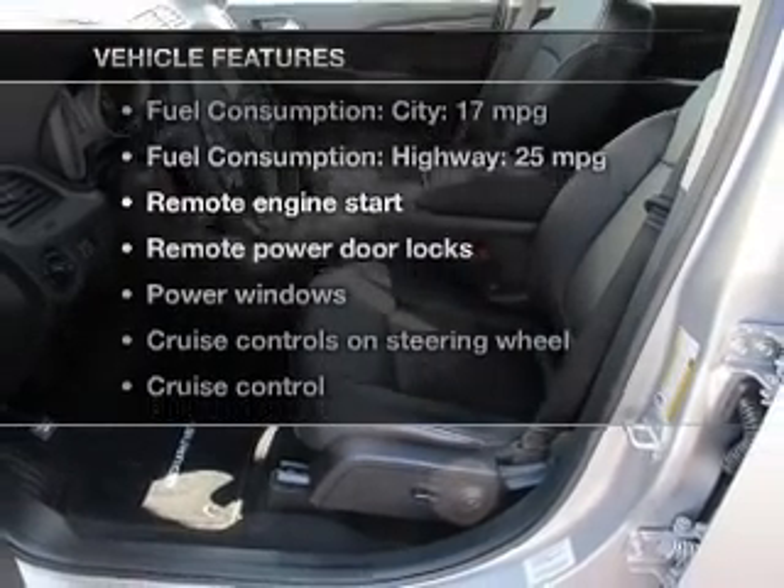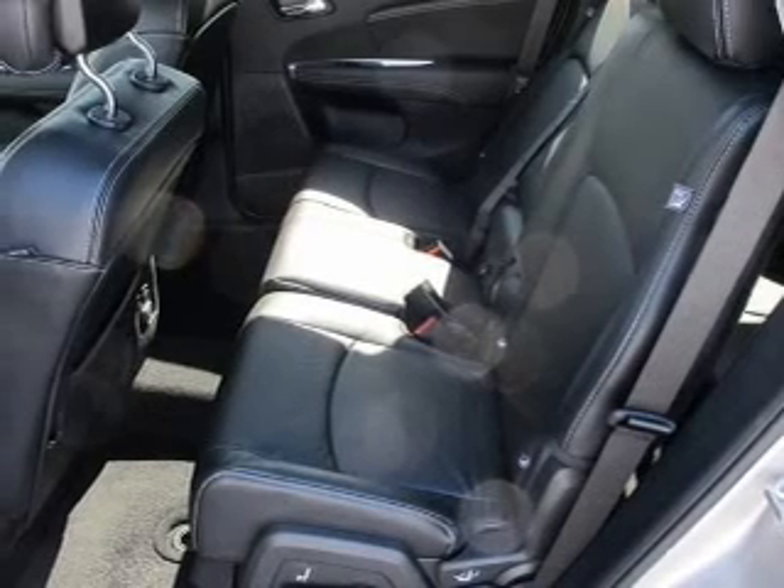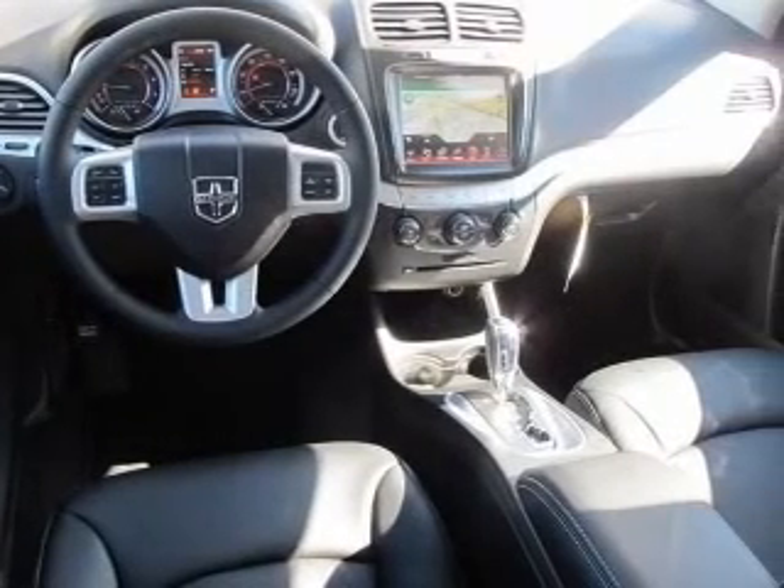Plus enjoy these notable features that are included in this vehicle: keyless entry, leather seats, power door locks, power windows, cruise control, Bluetooth wireless, and a DVD system.